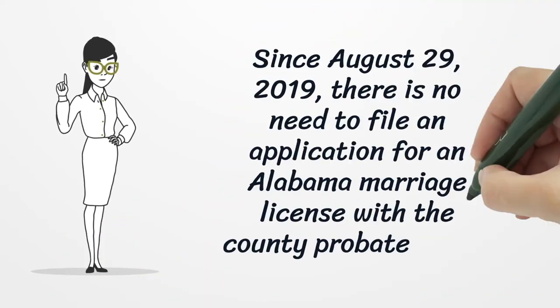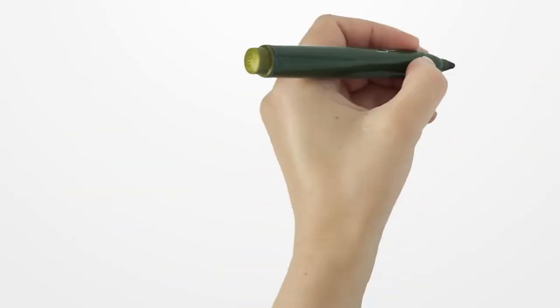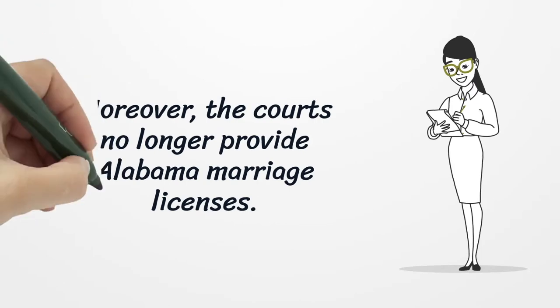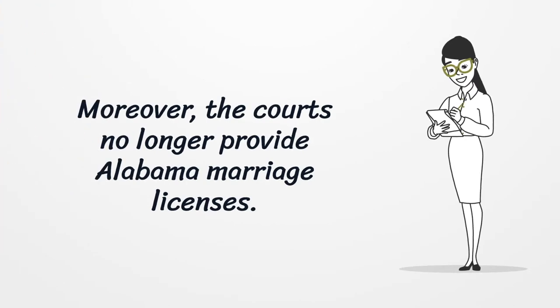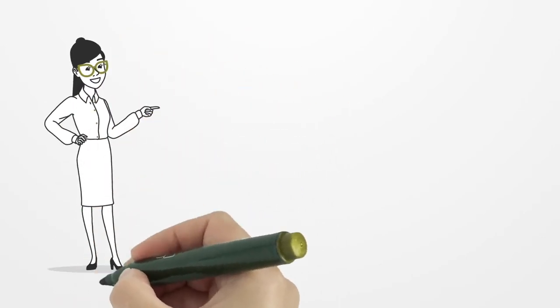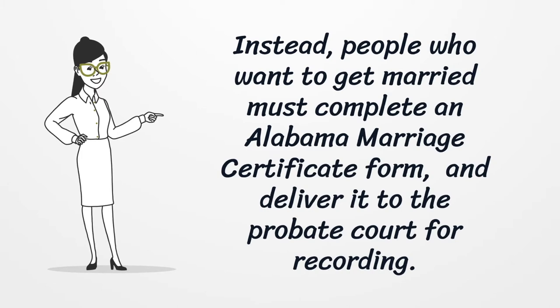Since August 29, 2019, there is no need to file an application for an Alabama marriage license with the county probate court. Moreover, the courts no longer provide Alabama marriage licenses. Instead, people who want to get married must complete an Alabama marriage certificate form and deliver it to the probate court for recording.